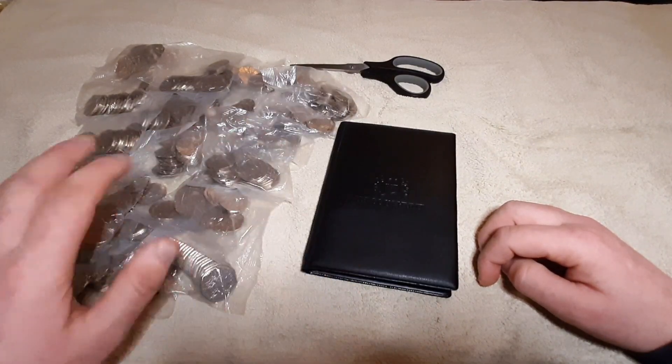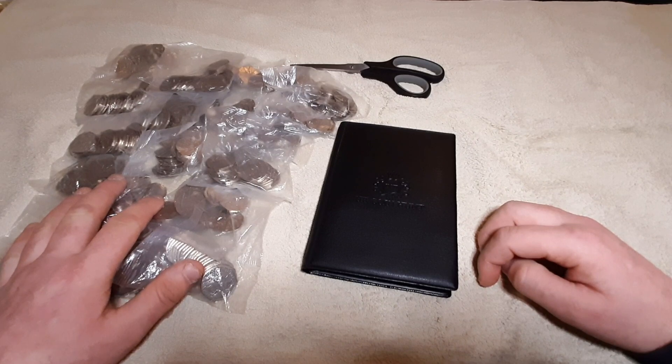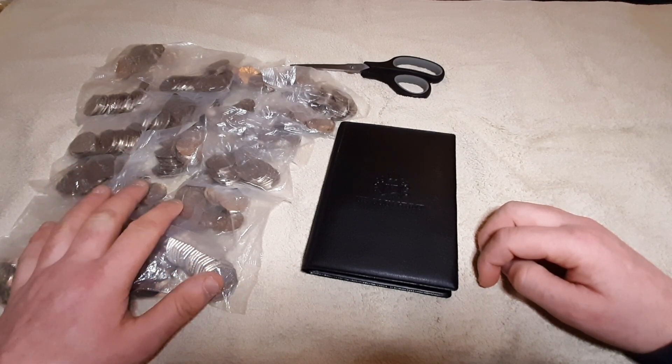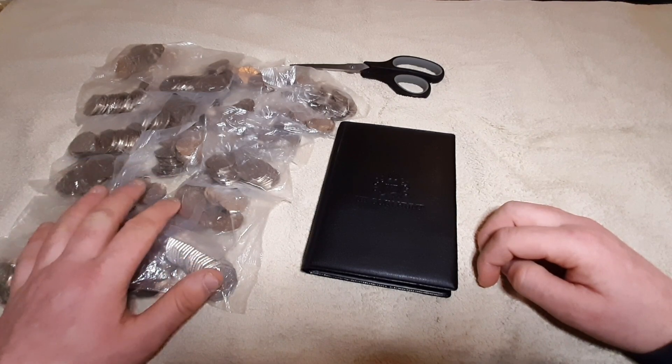As usual, we've got 20 bags of 50p, each bag containing £10 worth. I'm going to do a speed run, go through all of them, and then at the end we see what coins I have found.